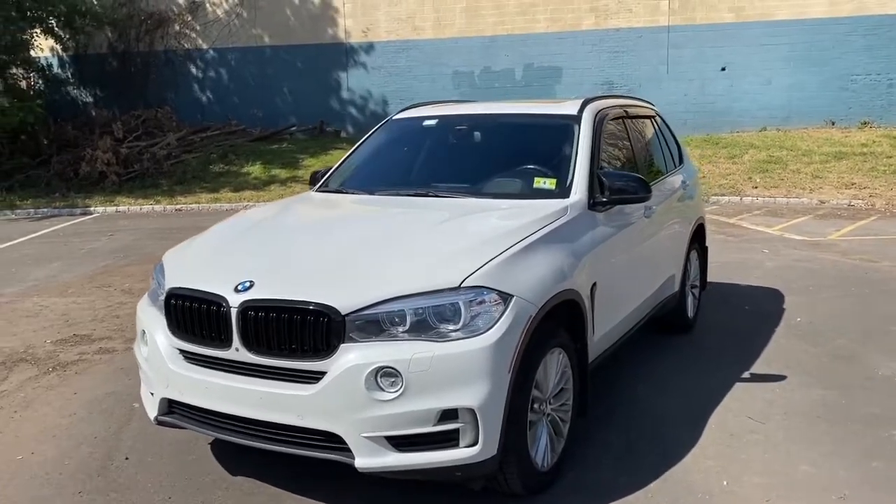What is up guys, welcome back to another video. As you guys can see by the title, we are talking about five things I love about the F15 X5 50i.